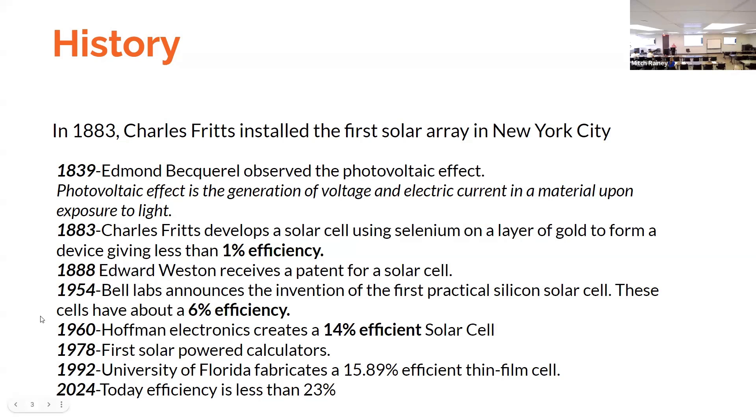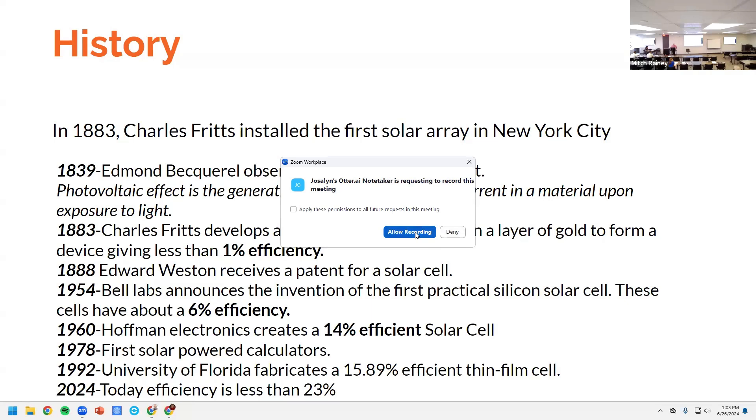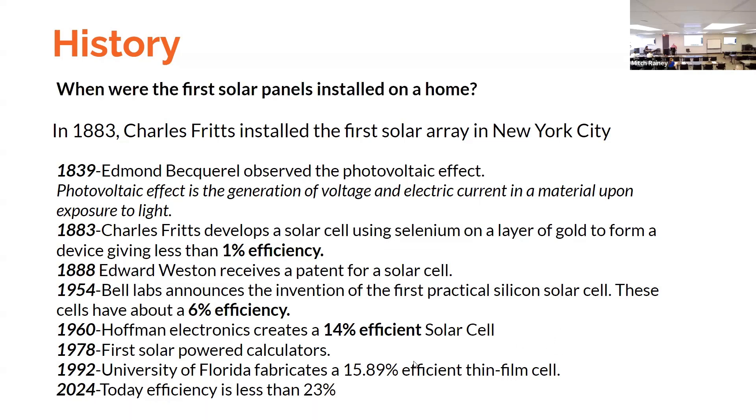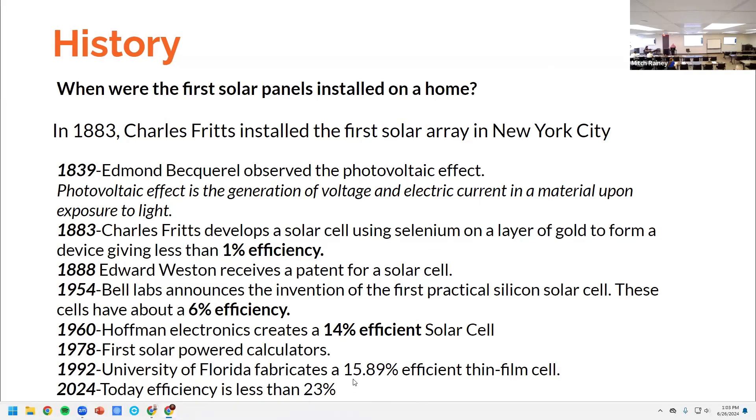With about an efficiency of six percent, in 1960 Hoffman Electronics created a 14% efficient solar cell. In 1978 were the first solar-powered calculators — you remember those. In 1992 the University of Florida fabricated a 15.89% efficient thin-film cell. Today's efficiency is less than 23 percent, so you can see how it's progressed over the years.